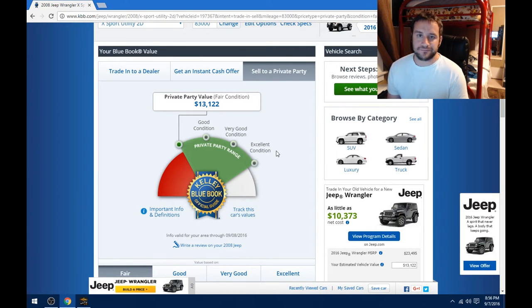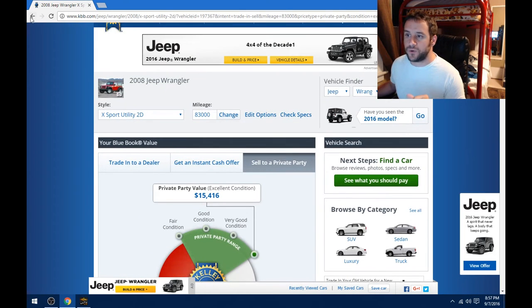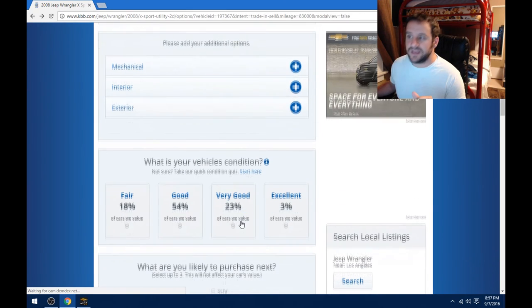When you as a private party are going to buy a vehicle — say you're looking on Craigslist — why are you looking there instead of going to a dealer? Think about that for a second. Most likely, the reason you want to buy private party is because you're looking to get a good deal. You don't want to go to a dealer because you know the dealer is going to ask all the money. People contact me, don't like my figure, and a lot of times they look at Kelley Blue Book and do something like this — they click 'add additional options.'